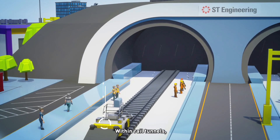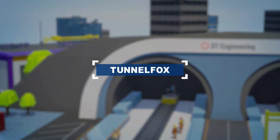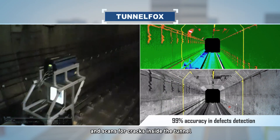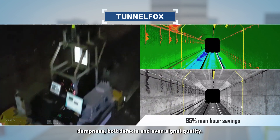Within rail tunnels, data can be collected automatically using an unmanned vehicle. Meet the Tunnel Fox. This intelligent little fox runs on the tracks and scans for cracks inside the tunnel, dampness, bolt defects and even signal quality.